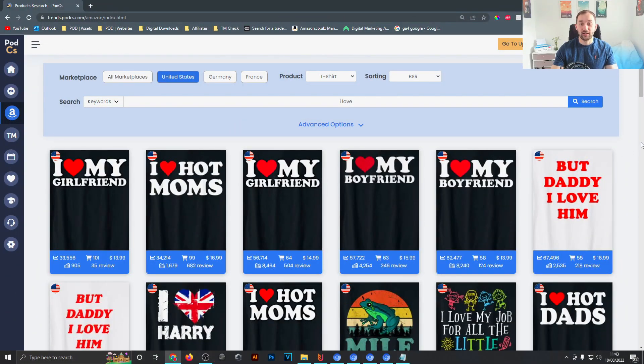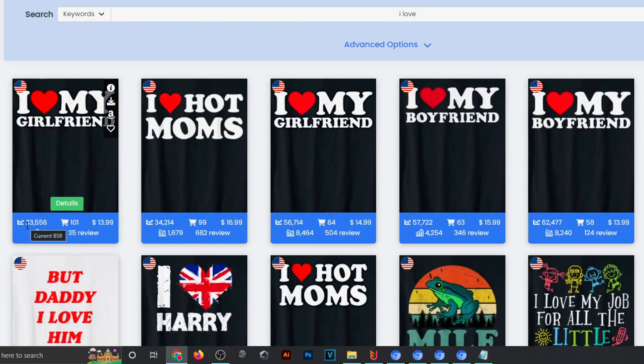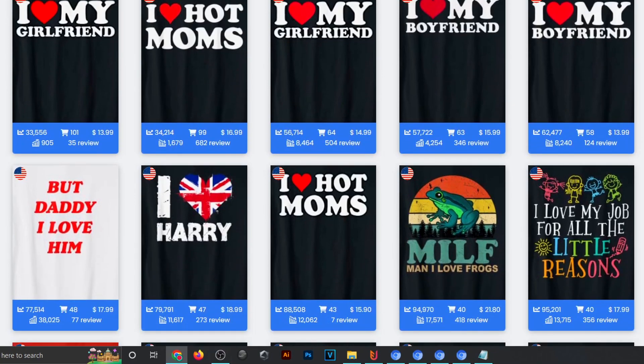Niche number one this week is iLOVE, and these designs have crept up into the top sellers. There's tons of them — we've got BSRs of 33k, 34, 56, 57, 60 — and they're just very, very basic text designs.